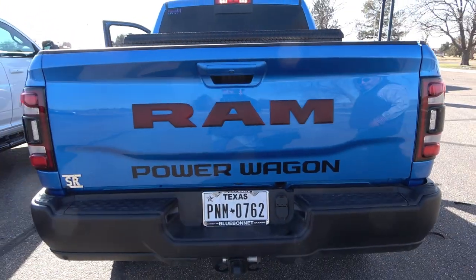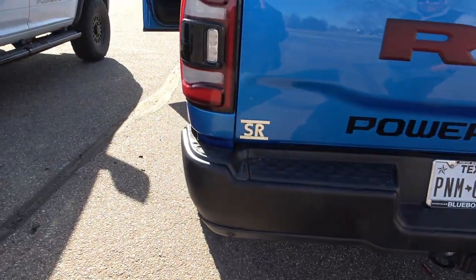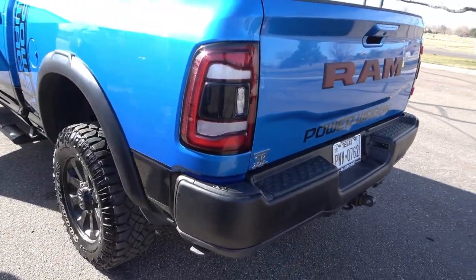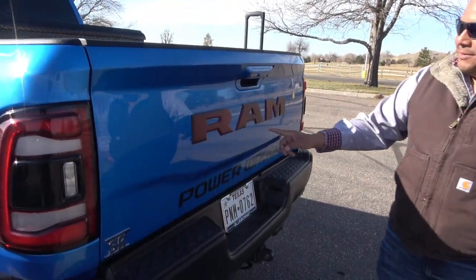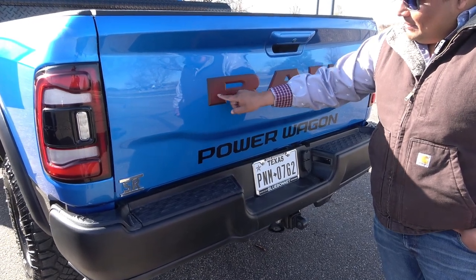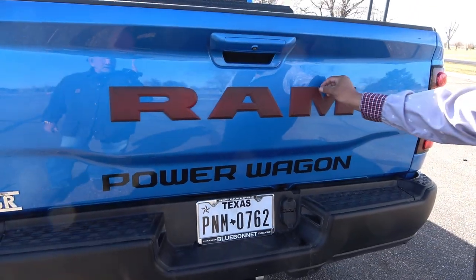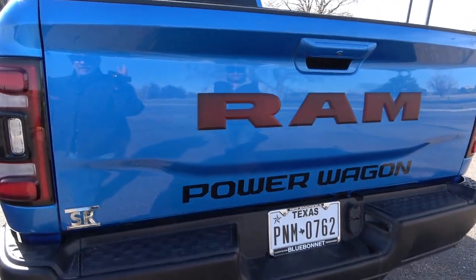He's got a D-ring shackle just in case he gets stuck. The taillights have a Ram logo inside — a little extra Easter egg. His brother added a red vinyl overlay to match the red Hemi and 2500 badges — it's not painted, just a peel-off overlay. It looks cool because it matches the factory red badging. Power Wagons are the tall boys — these are the real deal.